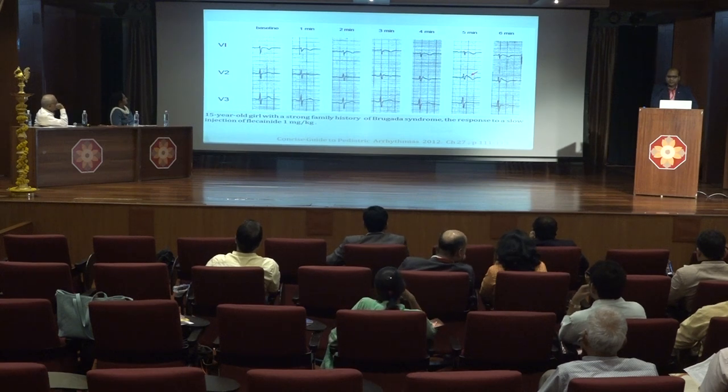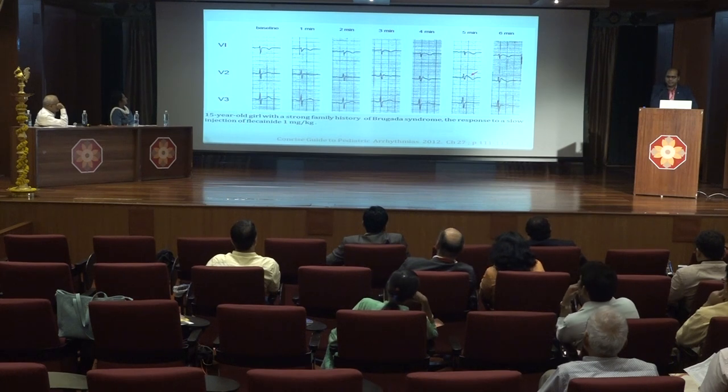This is a sequential ECG from a 15-year-old girl who has a strong family history of Brugada syndrome. We can see that the resting ECG is normal and the Brugada pattern is unmasked by giving flecainide at a dose of 1 mg per kg.